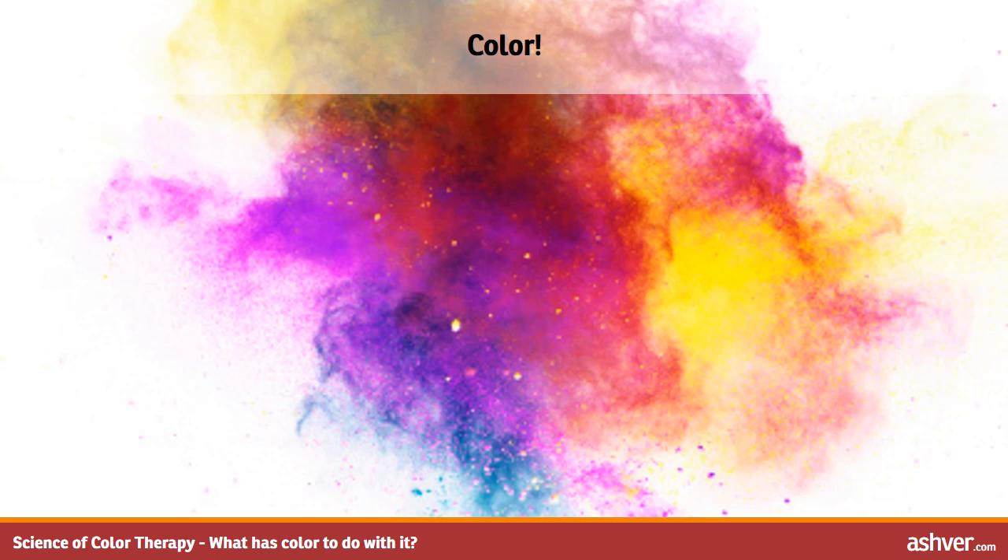Colors are divided into cool and warm categories. It is best to create your own color wheel to see this more clearly. The warm colors include red, orange, and yellow. The cool colors include blue, green, and pink.